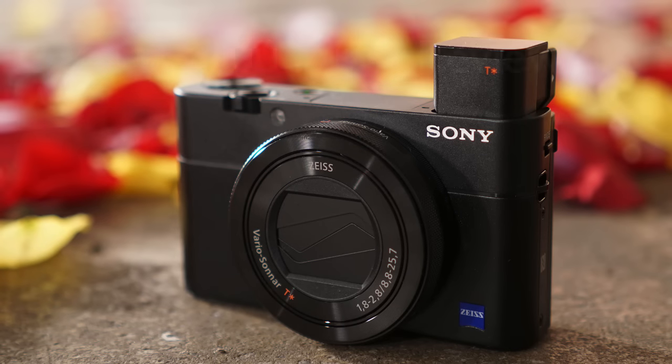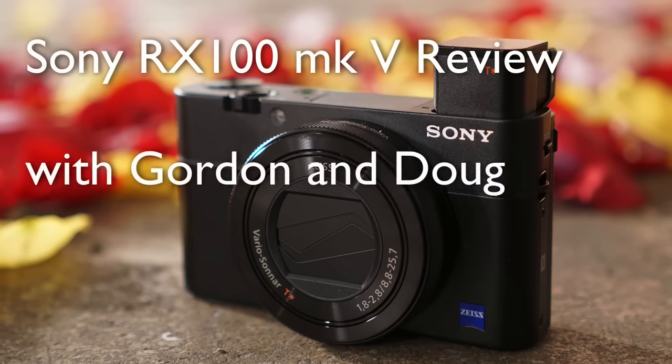Up next, Gordon and I take a look at the Sony RX100 Mark V on the Camera Labs Photography Podcast. Hello, this is Doug Kay. I'm here once again with Mr. Camera Labs, Gordon Lang.